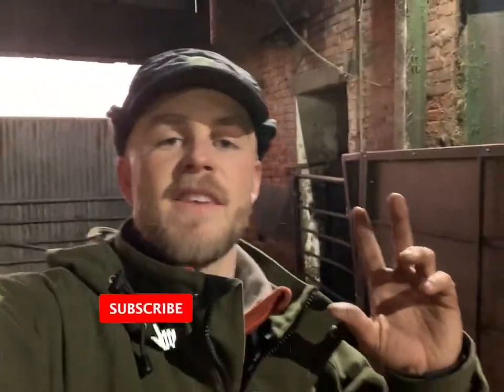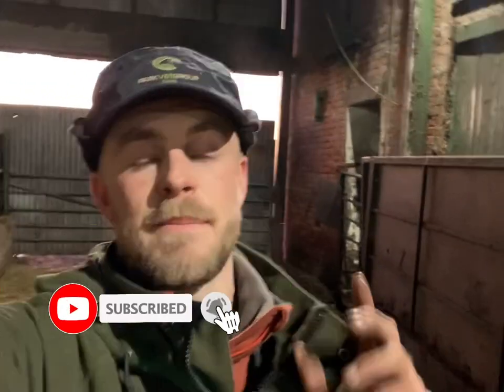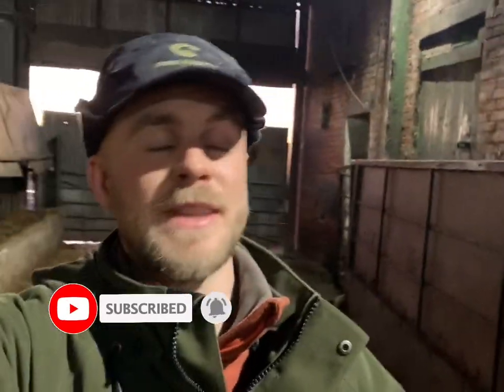Hello everybody and welcome back to another video. First things first, if you wouldn't mind giving me a like and a subscribe, I'd very much appreciate it. This week we've been super busy — tidying up all the electric fences and hurdles from grazing cover crops, fixing a drain we found in a ditch, weighing cattle, and bolusing cattle. I hope you enjoy what you see.